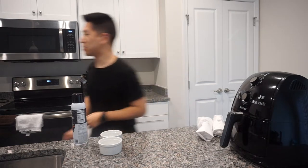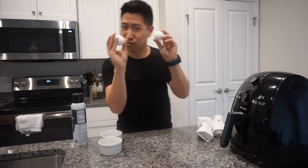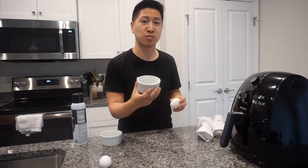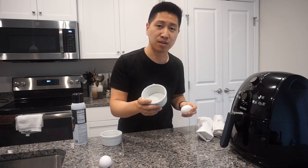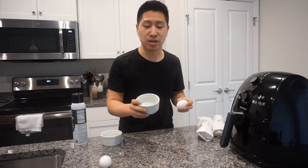We also have eggs — let me go get that real quick. So we have two eggs, one for each ramekin. We're going to use the ramekins to cook the eggs inside the air fryer. That's the best way to do it — it's also the same way you would do it for baking anything, like brownies or cake. I'll show you that a little bit later.